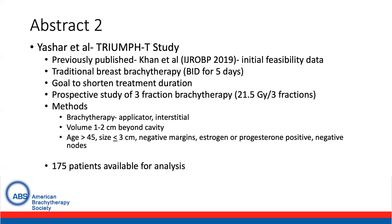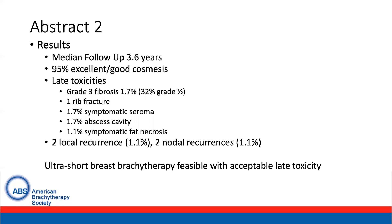175 patients were available for this analysis. The results with a median follow-up of 3.6 years demonstrated that 95% of patients had excellent to good cosmesis. With respect to late toxicities, there was a 1.7% rate of grade 3 fibrosis, though 32% of patients did have grade 1 or 2 fibrosis.